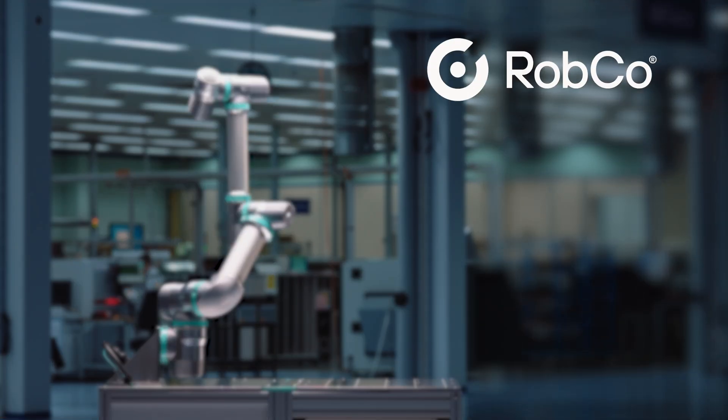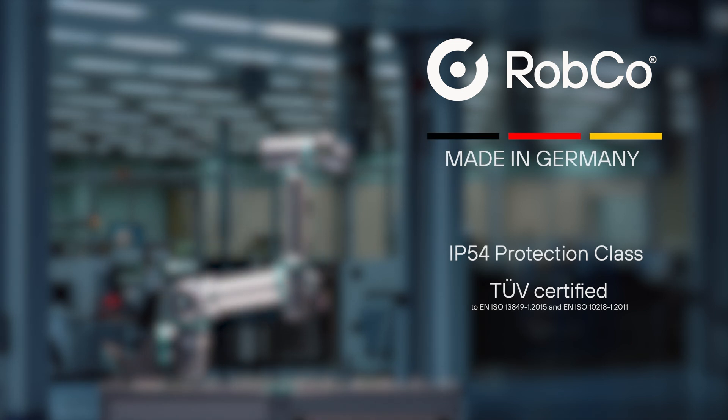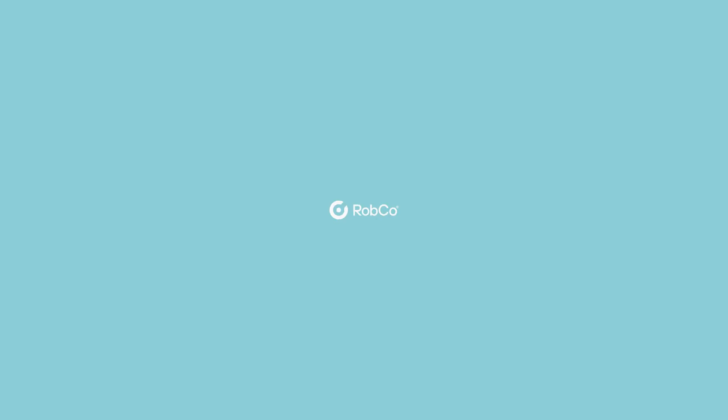Robco Robots. Made in Germany. Smart modular robots to supercharge your factory. Robco Robots.